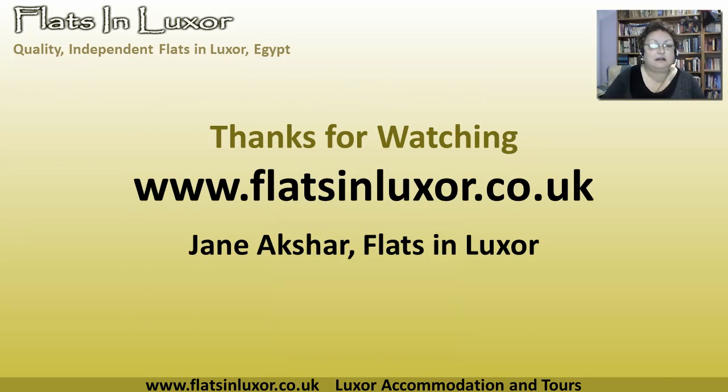So those are the three day trips that you can do from Luxor. If you come to Flats in Luxor, we can arrange all of those for you — we'd be delighted to do so. We hope to see you soon in Luxor. Thank you.